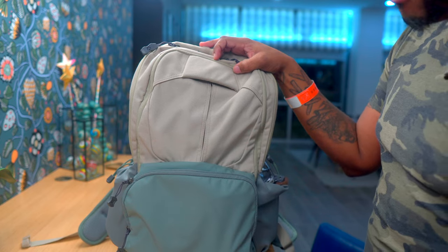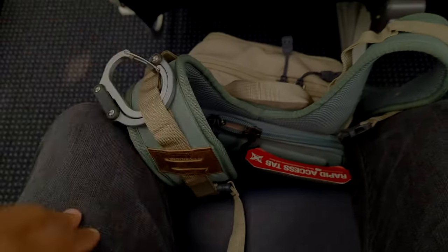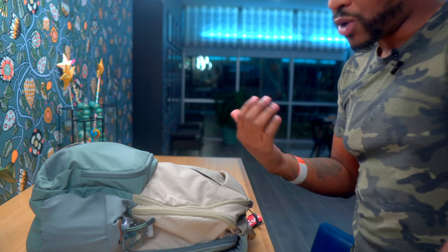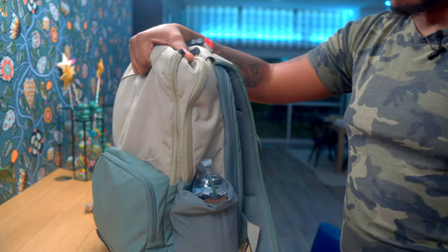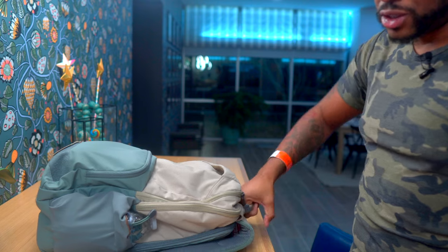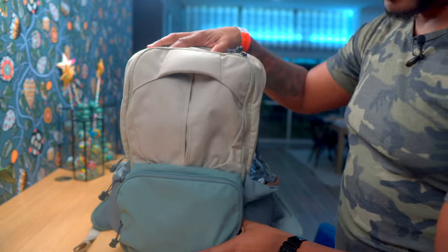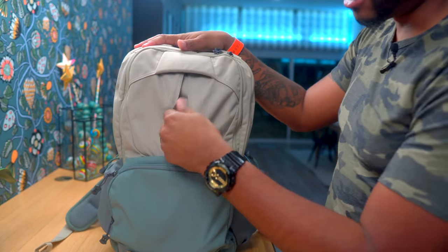The outside of the bag has a grab handle that works alongside the strap. When the bag is lying flat and you want to quickly grab it, it is so nice to just pick it up and go versus searching for the strap. This is way more accessible — I love this grab handle.